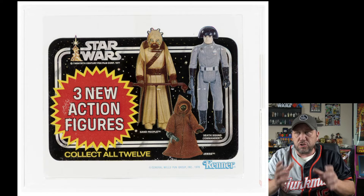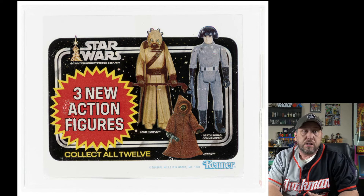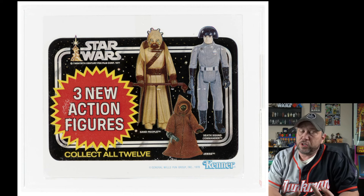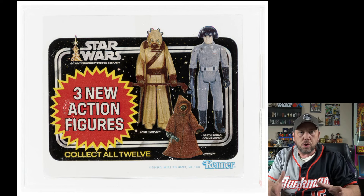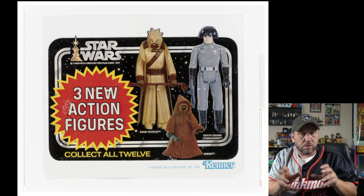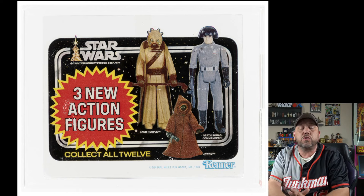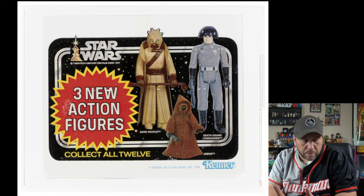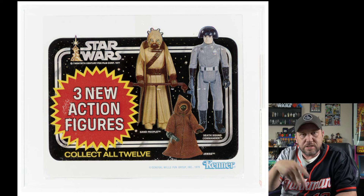Here's another store display — a little hanger that would go on shelves showing three new action figures: a Tusken Raider, a Death Squad Commander, and a Jawa. Although they count among the first 12, three of them were a little late coming to stores. So you got the original run and these three added a little later, but they still qualify as the first 12. This hanger right now is up on auction for $2,483 — just a little piece of plastic. Who would have thought to save that?